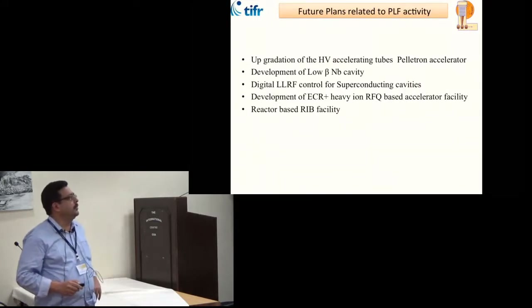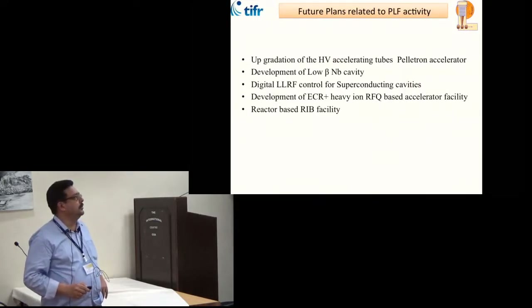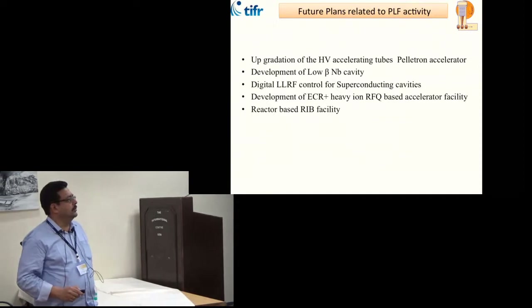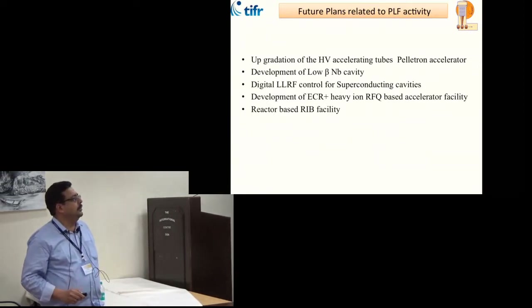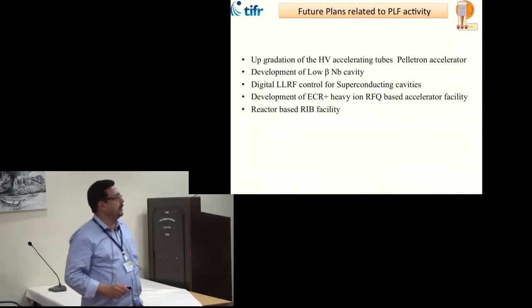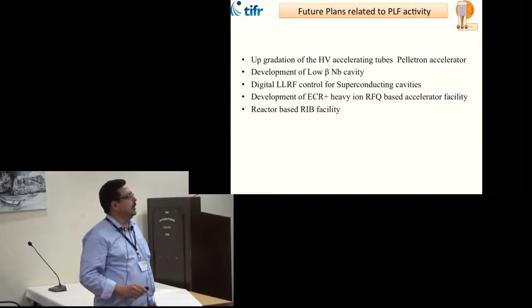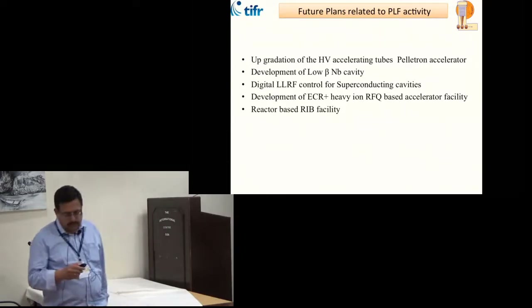Future plans for the facility include upgrading the high voltage accelerating tubes of the Pelotron accelerator. We are working on development of a low-beta niobium cavity and a digital low-energy RF control system for the superconducting cavity is underway. There is also a plan at BARC for development of an ECR plus heavy ion RFQ accelerator facility, and a long-term plan for RIB facilities based on the reactor.